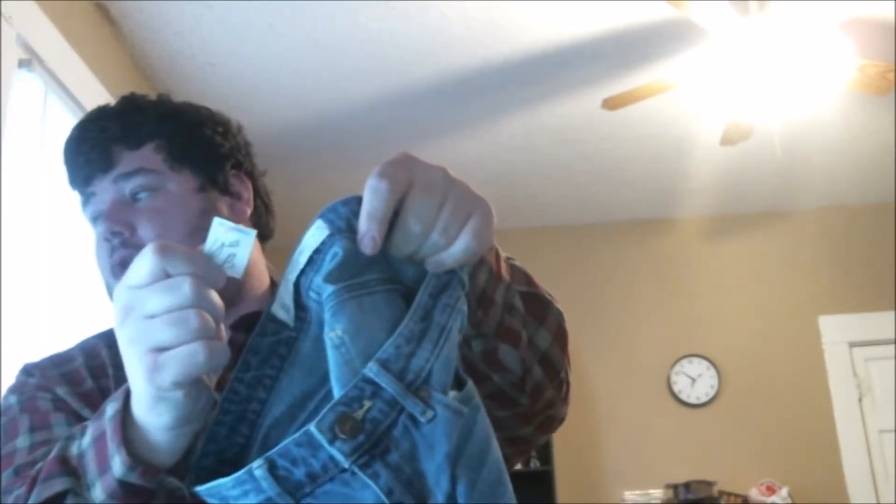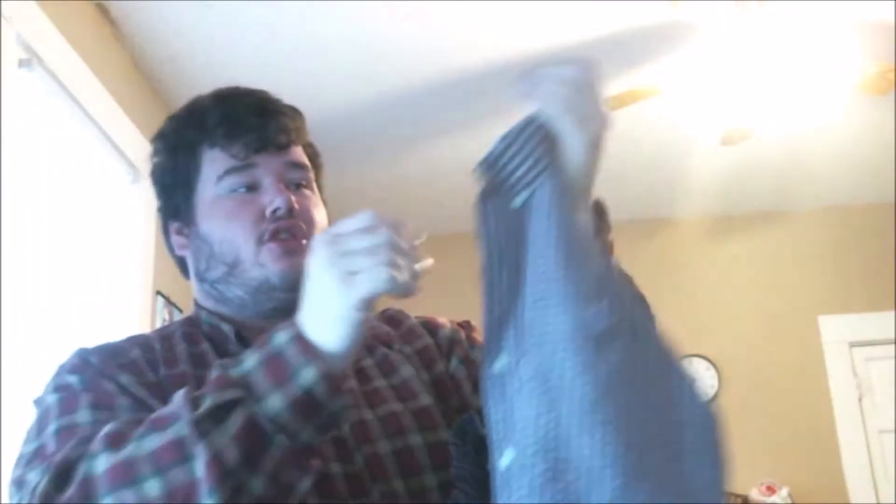Here's another Abercrombie & Fitch pair of jeans, size 26x31 — kind of small. They originally wanted $10 for it but I paid 90 cents. It's just a mall brand but some people really like it. I do have a couple of stores in town so I find their stuff around here a little bit.